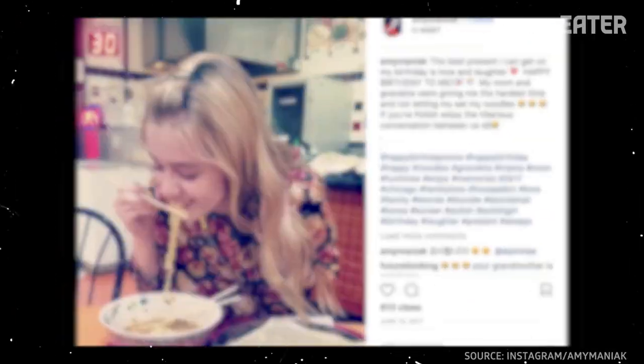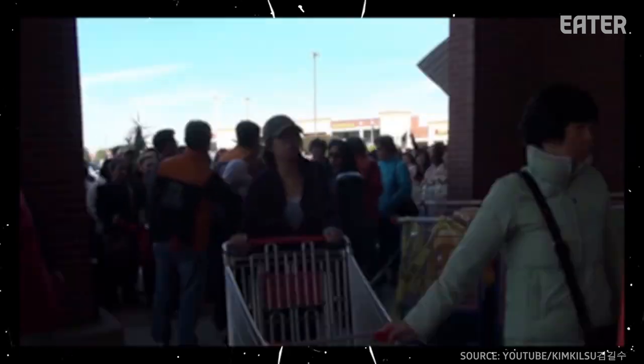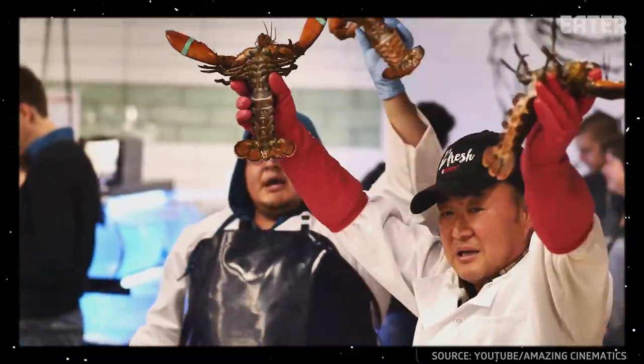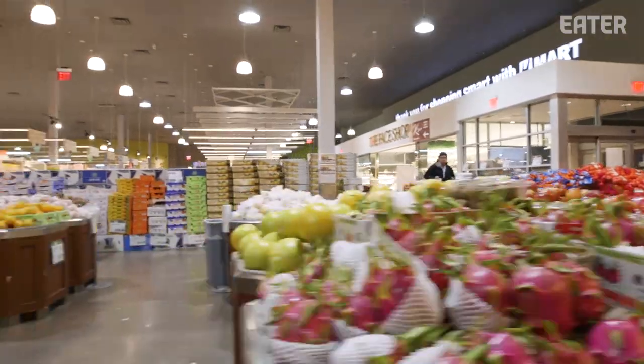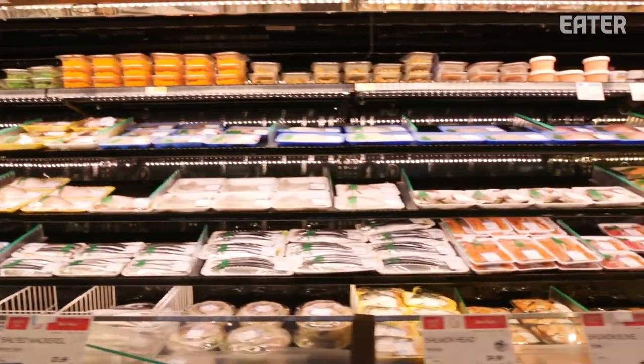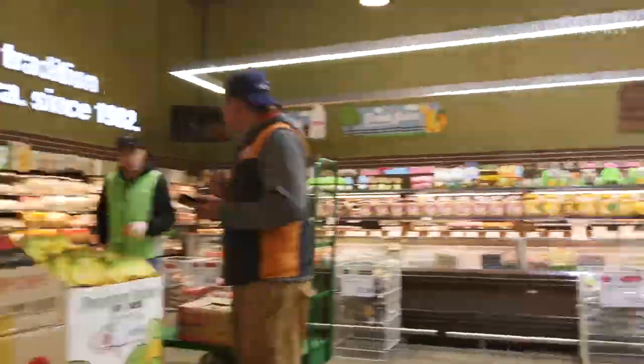People go crazy for a Korean grocery store chain called H-Mart. To celebrate new store openings, the supermarket is mobbed with people taking in the food and opening day festivities. Founded in New York City, H-Mart has been around since the 1980s. In recent years, they have aggressively expanded, and now it's the largest Asian-American grocery chain in the U.S.